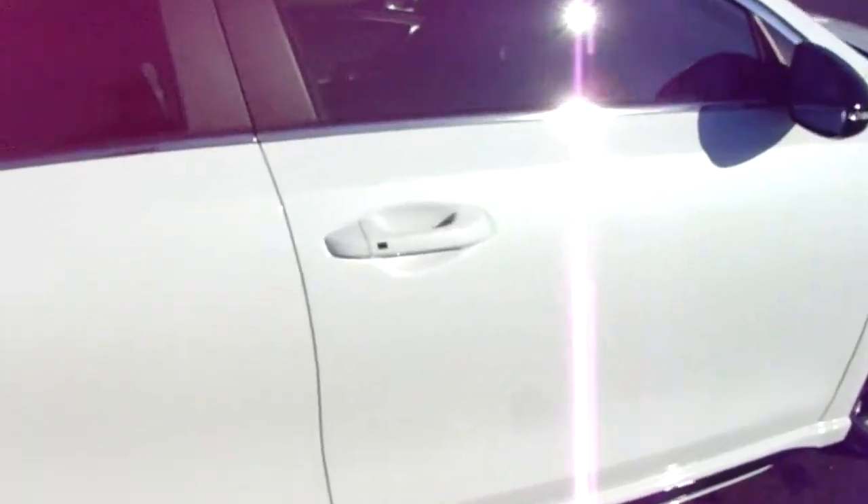Keyless entry and keyless central locking — you can tell because of this little black button here. On the driver's side door you have front and rear electric windows and electric door mirrors. The car is also keyless ignition, which means a stop-start button.